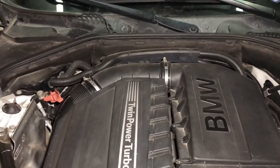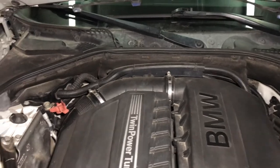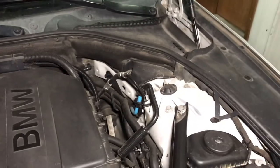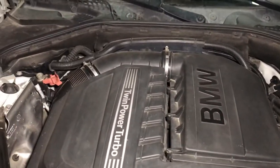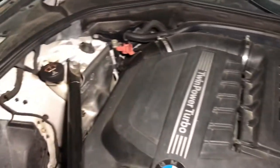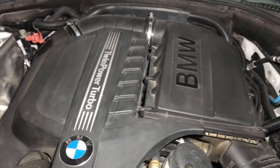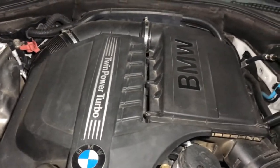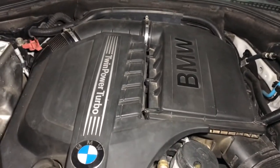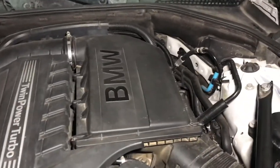The car would run fine but running real cold. Then it got worse — when I would gun it, it would go into limp mode. I could still reach 55-60 mph gradually, but if I floored it, yeah, limp mode. Eventually the car started overheating. That's when I checked the water pump and confirmed it was done, so I ordered the whole kit: water pump, thermostat, and coolant — a little under $500.